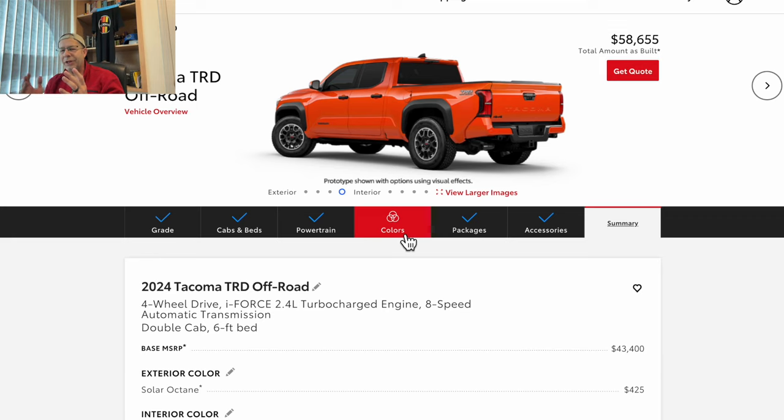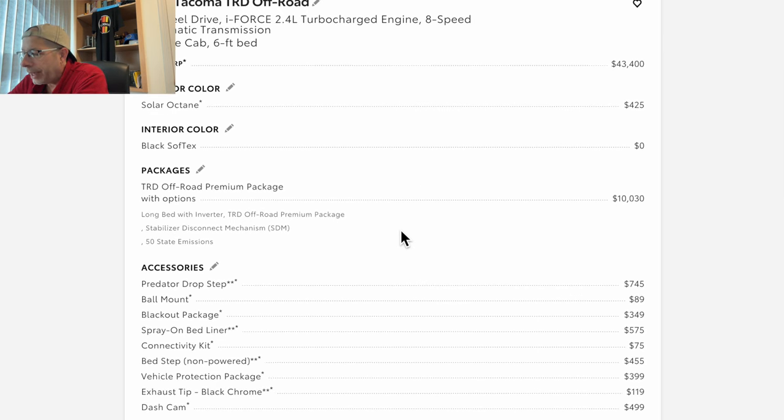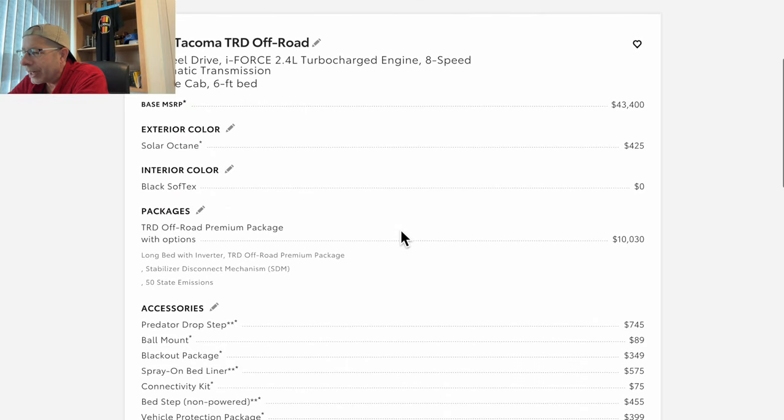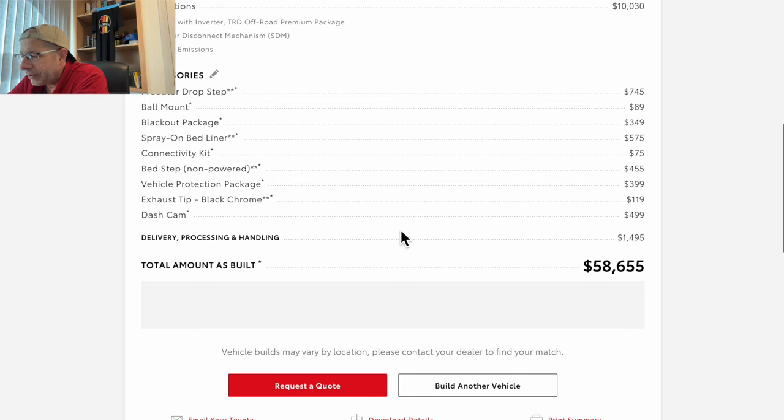Wow. So we are right there with the Limited — by adding everything we can add to the TRD Off-Road, we get $58,655: 4x4, turbocharged four-cylinder, eight-speed automatic, six-foot long bed. Once we add taxes and fees — about another $4,000 — that's roughly $62,600 to $63,000. Are you willing to pay $63,000 for a Tacoma TRD Off-Road? You can get a full-size truck for that. Leave a comment and let me know. Thanks for watching, stay safe out there.